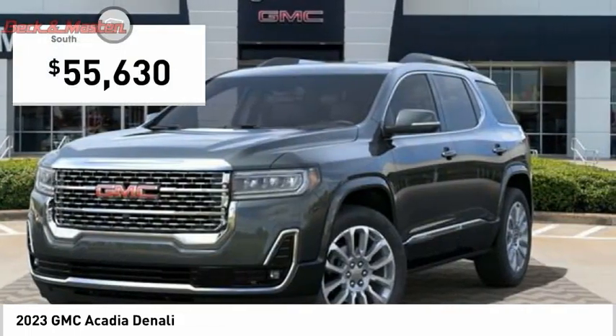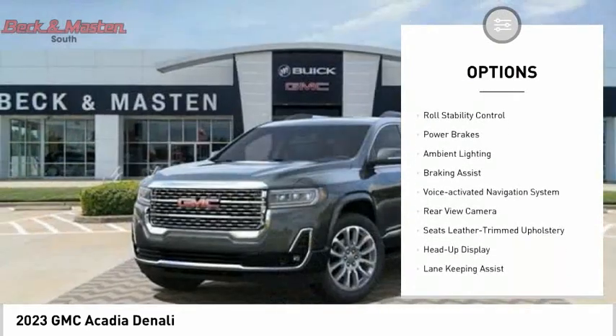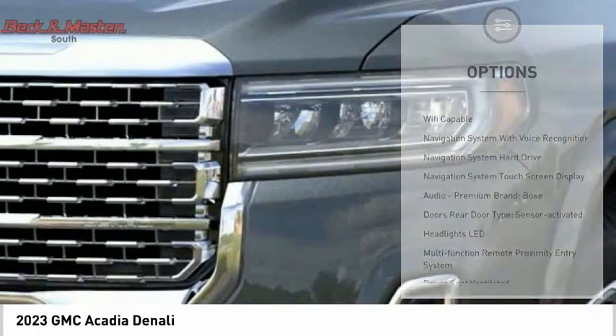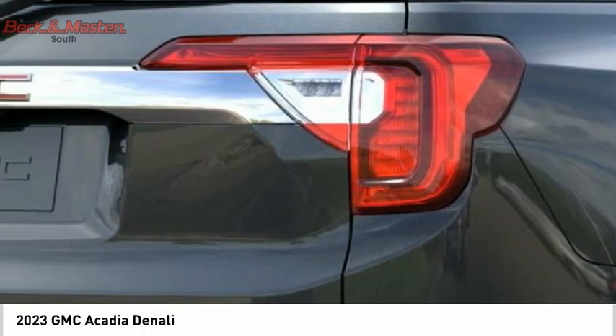So here are some of this vehicle's great options: power windows with safety reverse, remote engine start, traction control, stability control, roll stability control, power brakes, ambient lighting, braking assist, voice activated navigation system, and rear view camera.